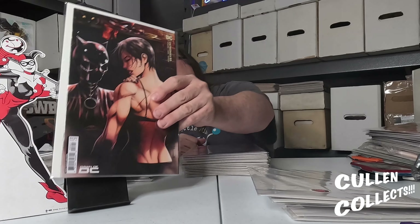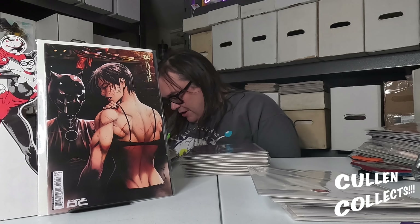I loved every Catwoman issue cover this month. I really wish I would have had the cash to pick up the show variant, but here we've got this awesome Sergio Acuña cover — I absolutely love it.